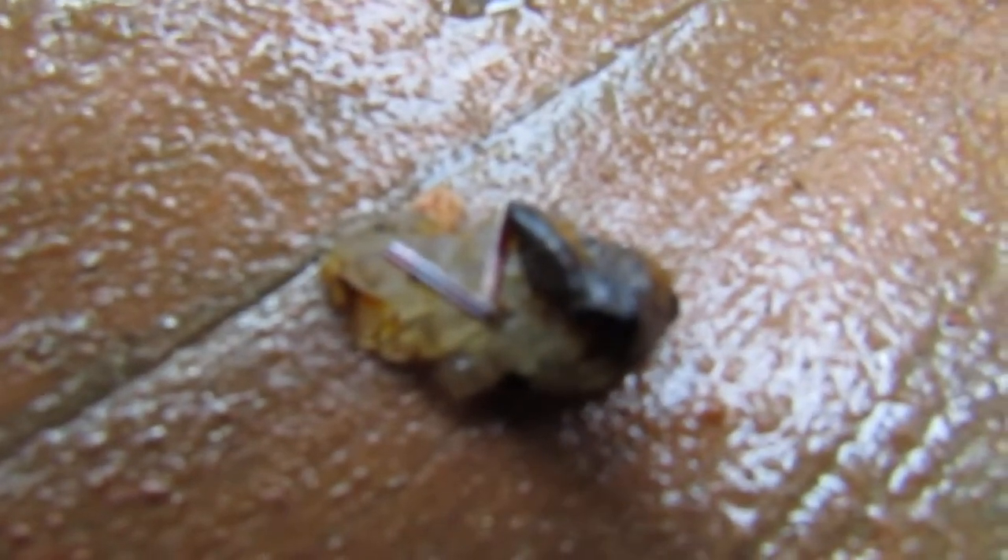Number two is this piece — it's like a piece of quartz and then you've got something embedded in there, stuck onto it on top of the quartz. That's number two.